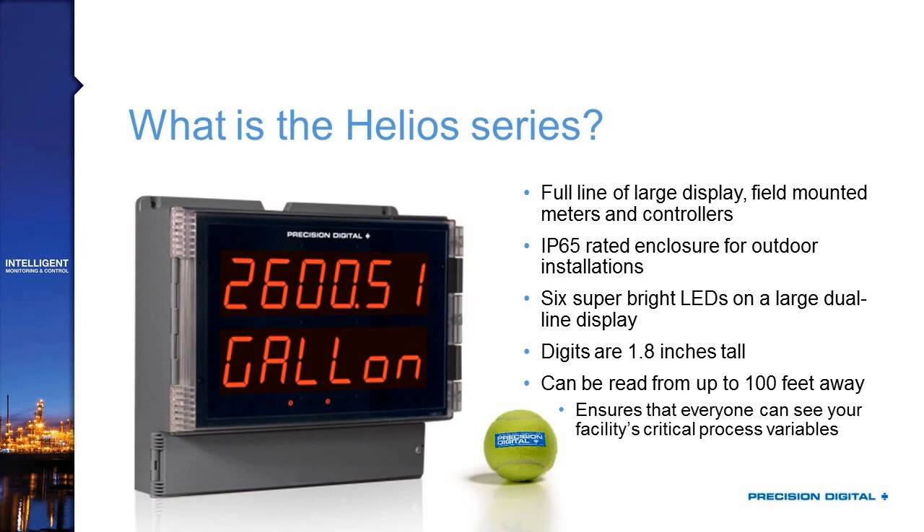Let's consider what that means for a minute. By a full line, we mean that the Helios is available with a wide range of options, features, input types, and basic functions — everything from batch control to basic level display.